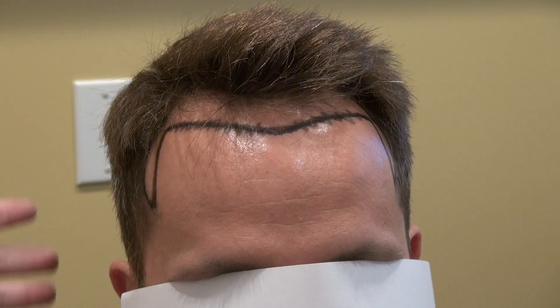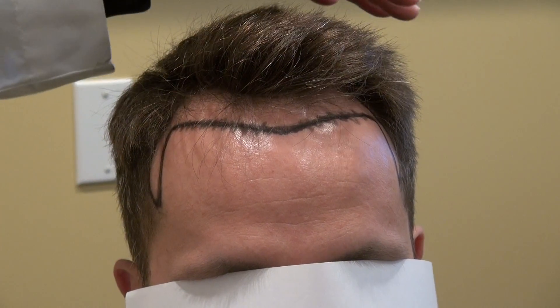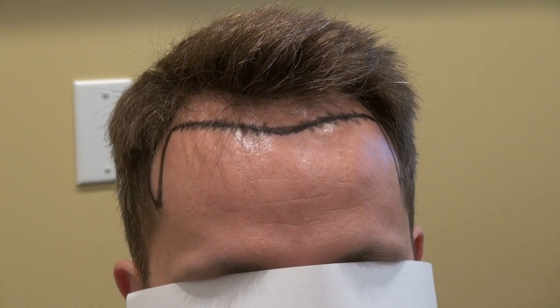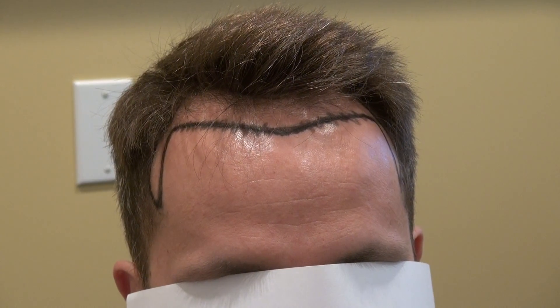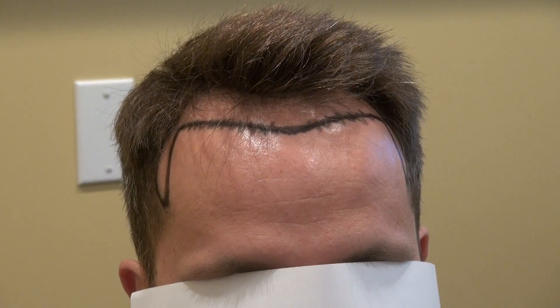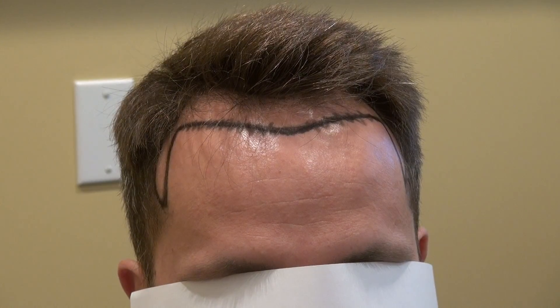With FUE, the downside is it will cost more than the strip method, and we'll have to shave the hair more aggressively — from side to side at minimum. But shaving the top as well is very important because it gives better density, less damage to the root, less shock loss, and an overall better result. This is the Art of Hair Transplant Restoration Surgery on a Caucasian man with a receding hairline, corner, and temple.